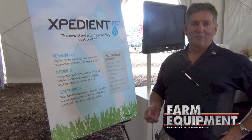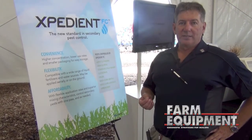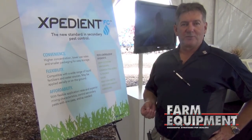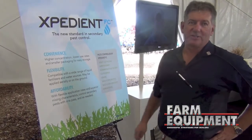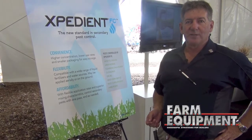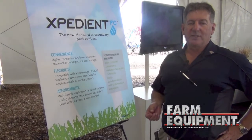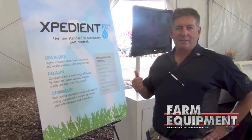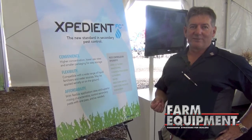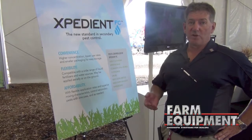Expedient FC is a new product we launched in 2014. The FC stands for Fertilizer Compatible. It's designed as an at-plant in-furrow insecticide that is mixed with liquid starter fertilizer. Rather than targeting corn rootworm, here we're targeting secondary pests, which can also be a problem in a lot of fields. It fits right into existing systems where a farmer is already using a starter fertilizer. The Expedient FC is specifically designed for good mixability with any type of liquid fertilizer, giving the farmer another option.